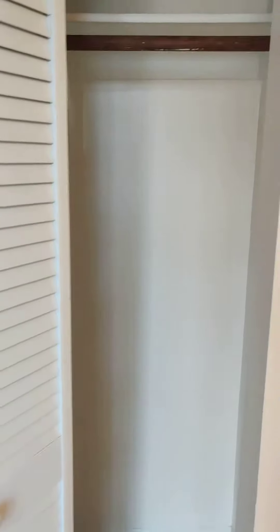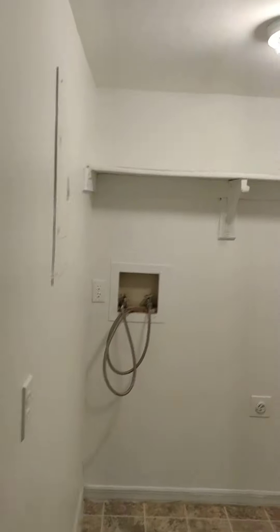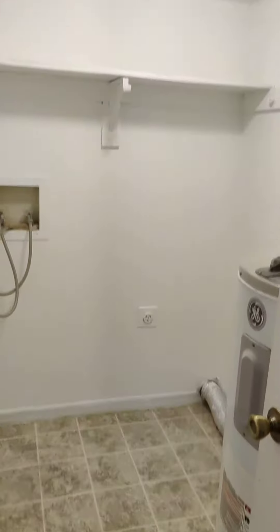As you walk in the front door, you have a storage closet. Fully carpeted unit. You have a large inside utility closet that has room for a large washer and dryer.